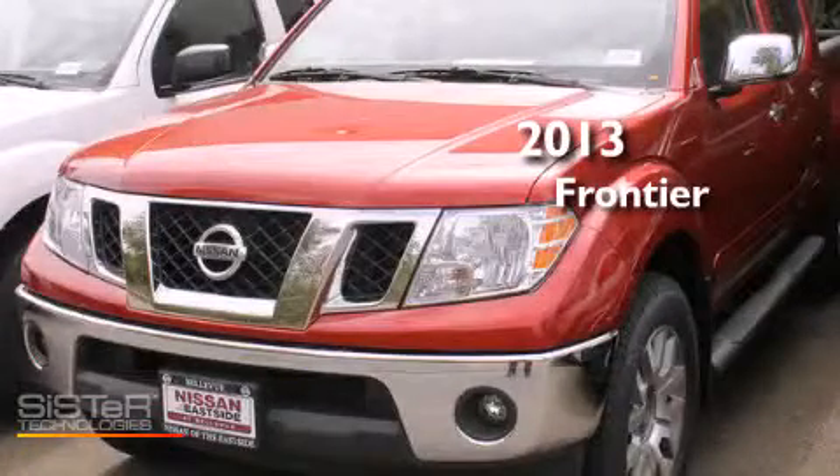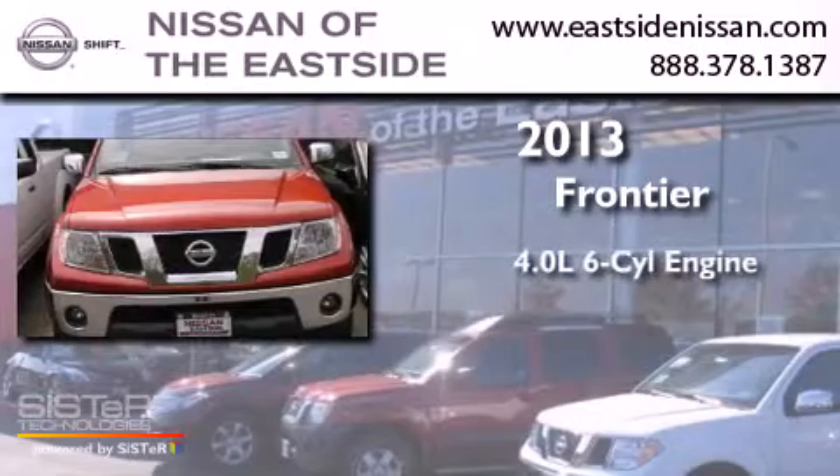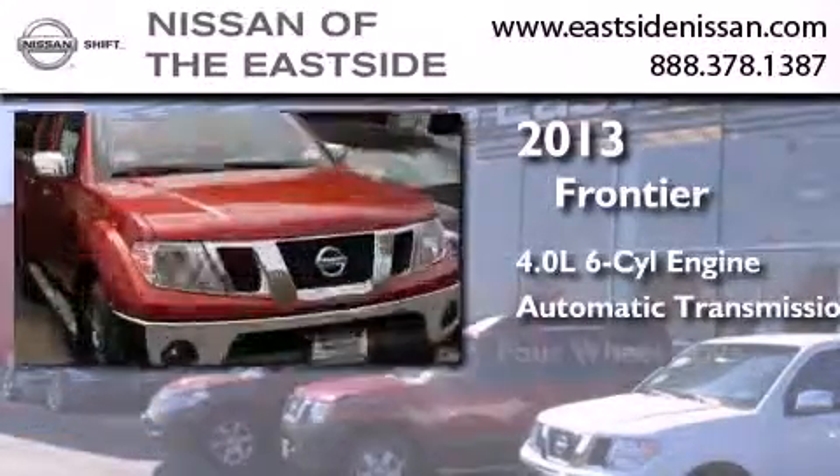This is a brand new 2013 Nissan Frontier. It has a 4.0 liter 6-cylinder engine, an automatic transmission, and 4-wheel drive.